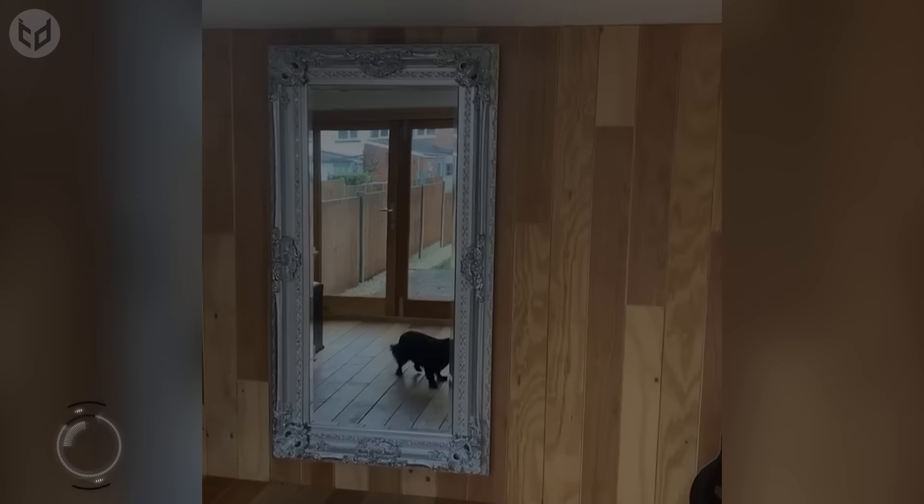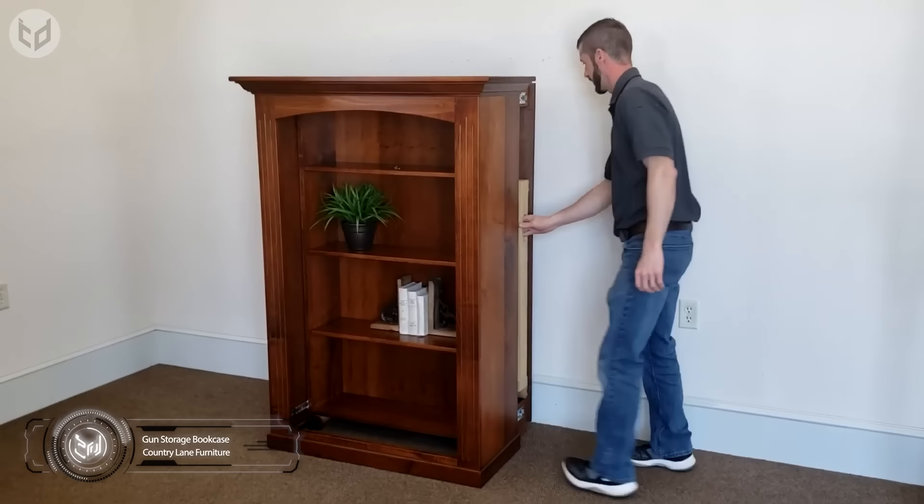Does this count as a two-way mirror? For those who exercise their right to bear arms, have a look at this hidden gun storage bookcase. It keeps your weapons concealed and out of reach of young ones, yet close enough to be effective if you need to protect your home at short notice.